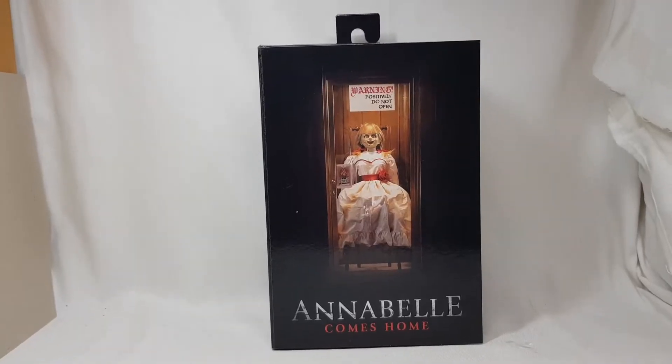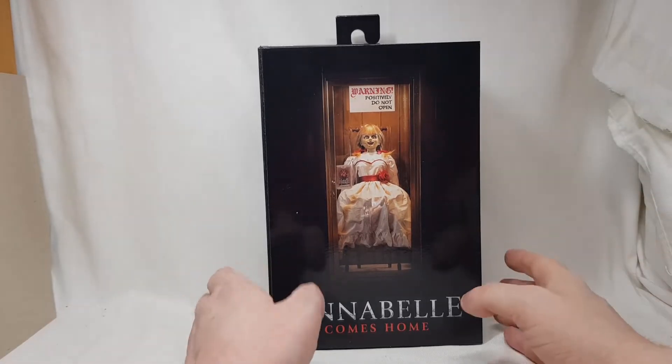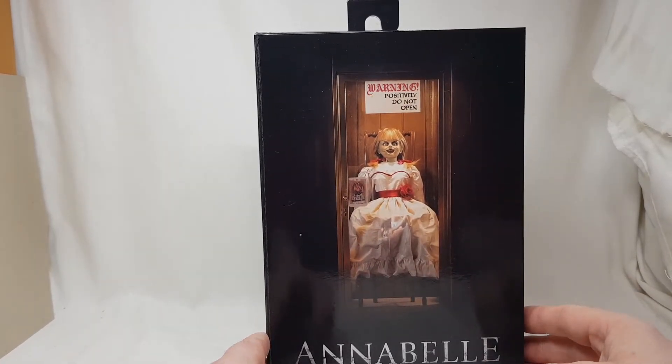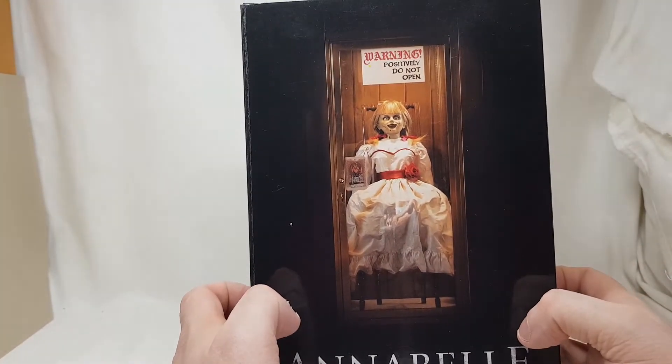I'm going to take her over and have a better look at the box and show you guys what you're missing out on if you're scared. So let's get a better look at the box that Annabelle arrived in. As you can see here: 'Warning — positively do not open.' And that's the end of the review folks — I'm joking. There's a nice picture of her and 'do not open.'